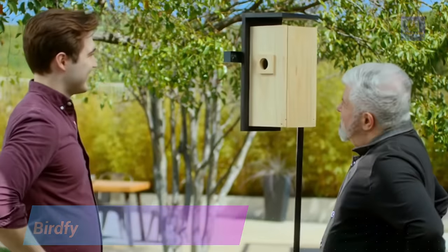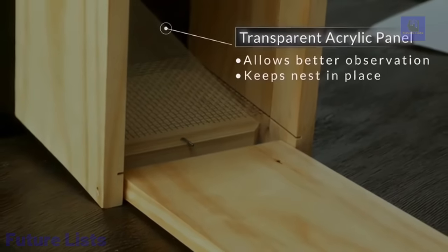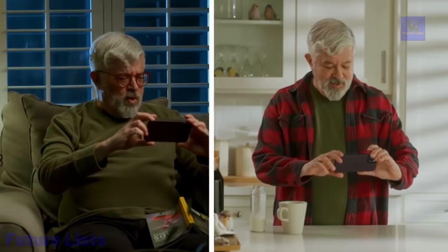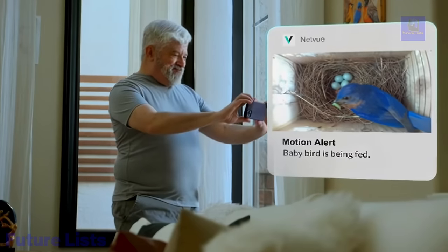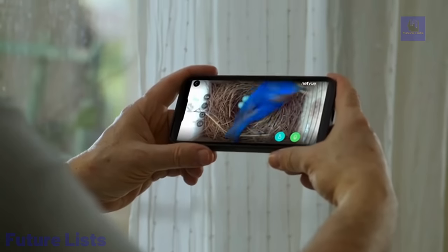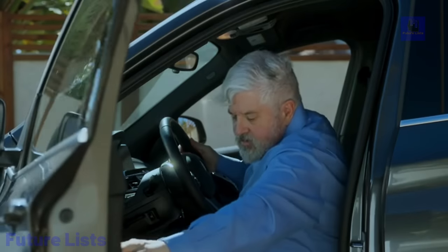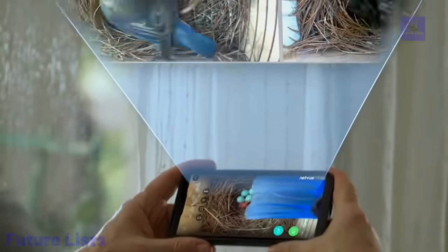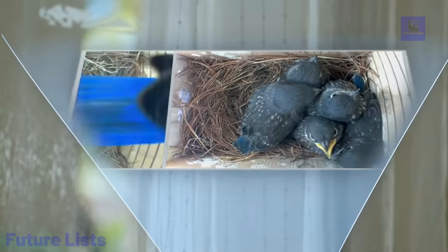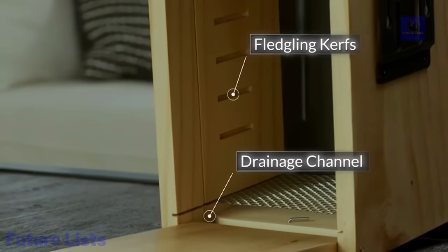Give your feathered friends the home they deserve with the BirdFi Nest. Keep an eye on your birdhouse in real time with its live video feed, temperature and humidity sensors, and high-quality materials. It features a 1080p HD camera, infrared night vision, a built-in Wi-Fi module and remote monitoring app, and a 360-degree adjustable bracket for optimal viewing. BirdFi Nest is protected from rain and humidity for safe and stable operation.